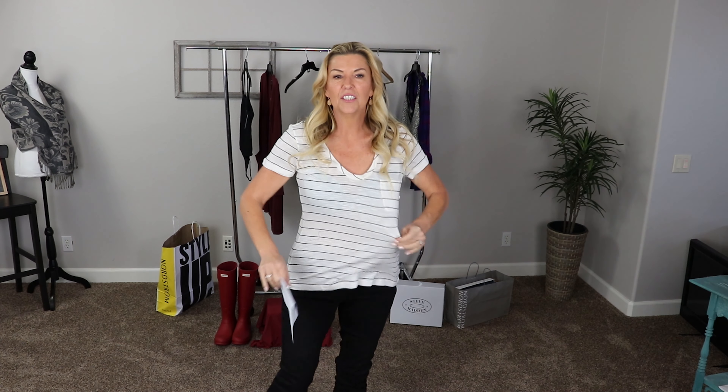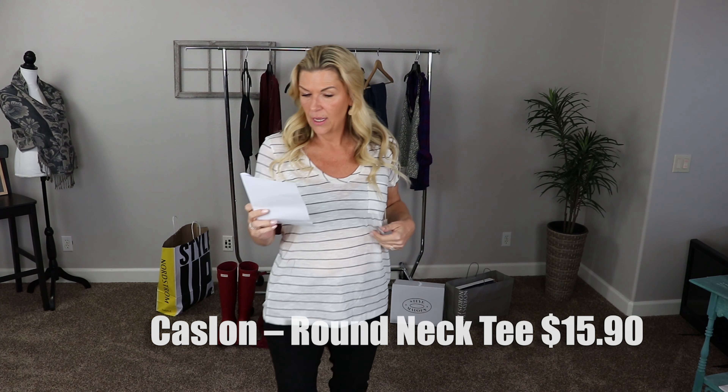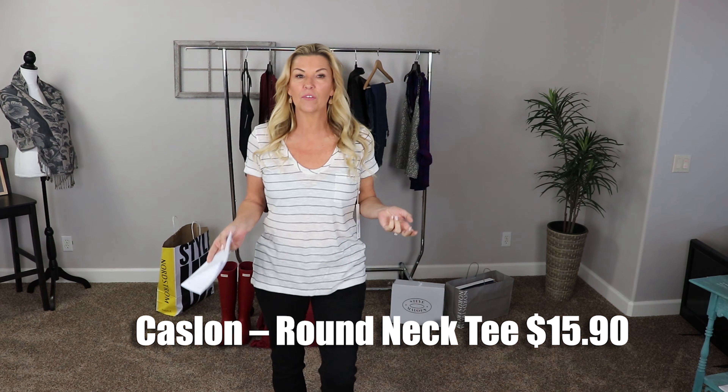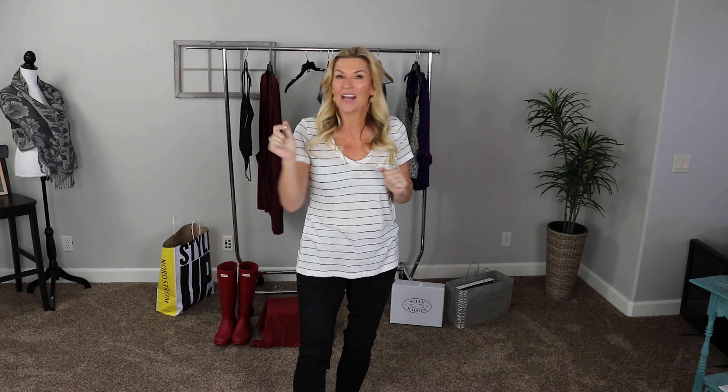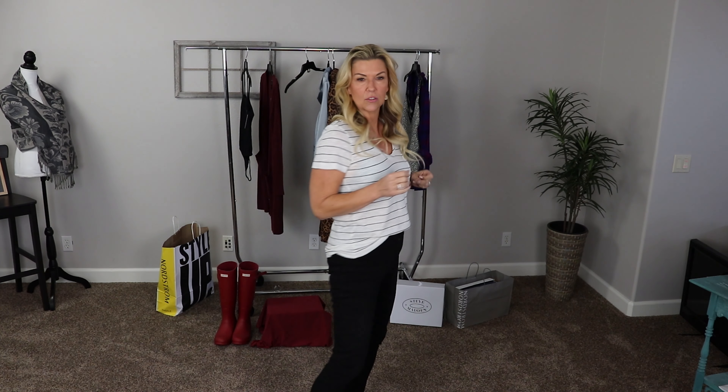Our first piece is a simple basic t-shirt — this is the Caslon round neck tee. At the Nordstrom's anniversary sale it's $15.90. They had a bunch of different styles and colors; I stuck with the striped one. I think we can knot it, front tuck it — lots of options. It looks great with dark pants but would also work with blue jeans. $15.90 for a Caslon item is an amazing price. I really like the sleeve length and the rounded collar.